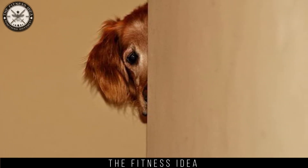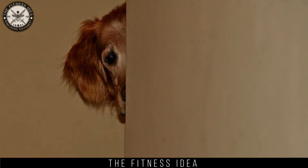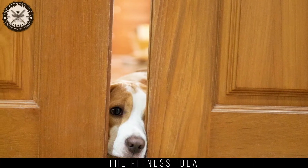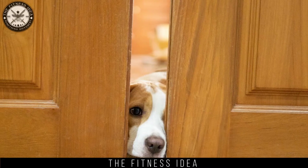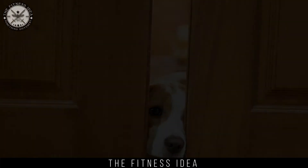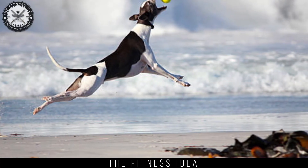Ask your dog to search for the hidden toys. First show him where the toys are hidden, then hide them in different places each time. He will find his toys everywhere. This is a great exercise for both dog training and physical fitness.